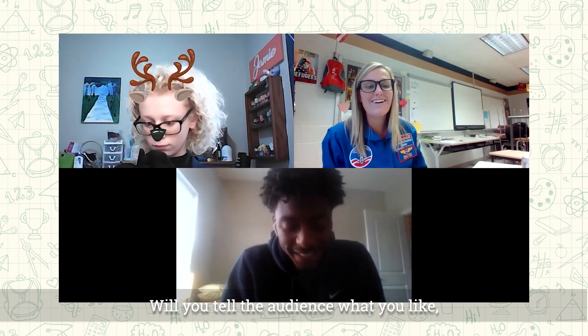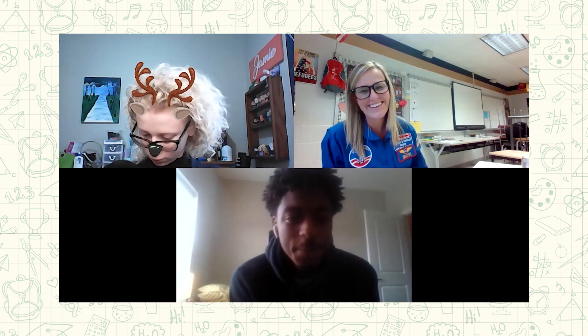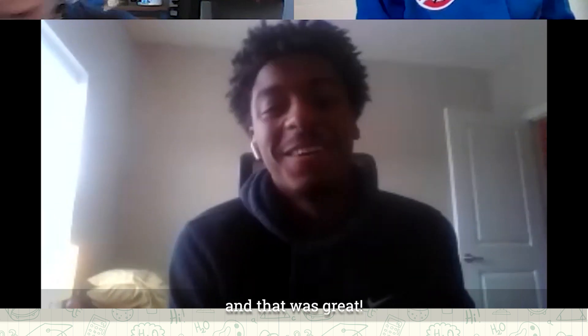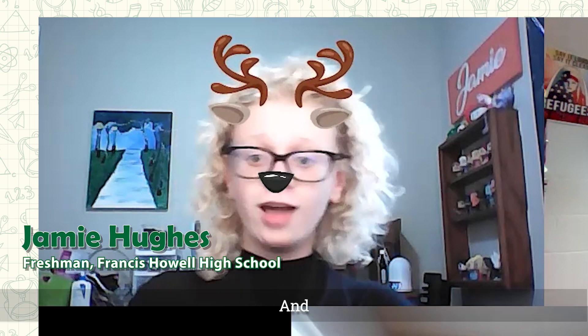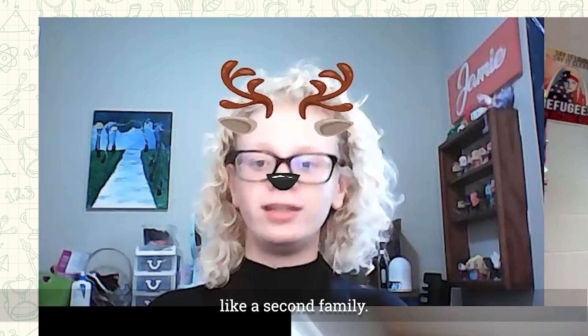Will you tell the audience some of the things you like about virtual learning? What I like about virtual learning is my classmates and my teacher — they sang happy birthday to me and that was great. I felt comfortable going into breakout rooms with my teacher. My classmates were very encouraging and it almost feels like a second family.